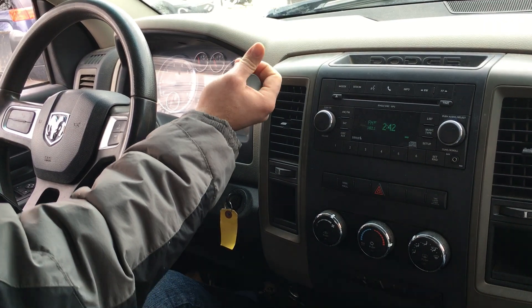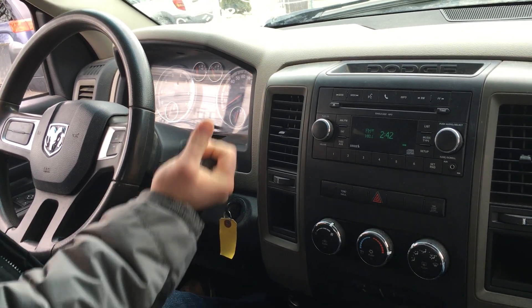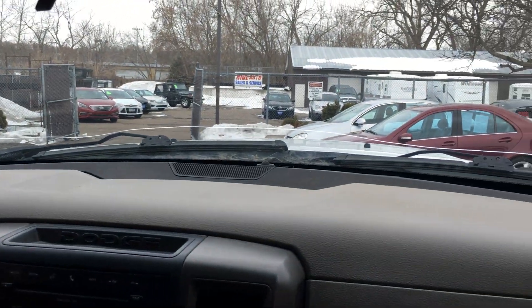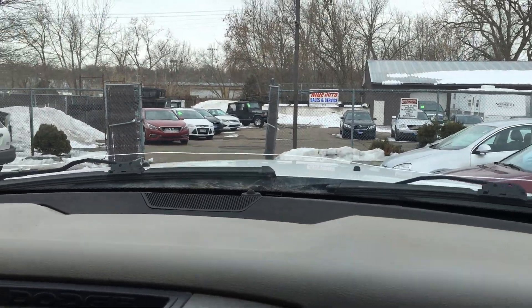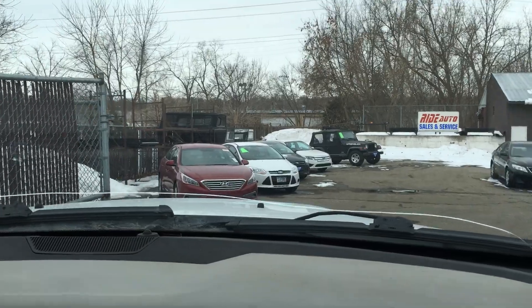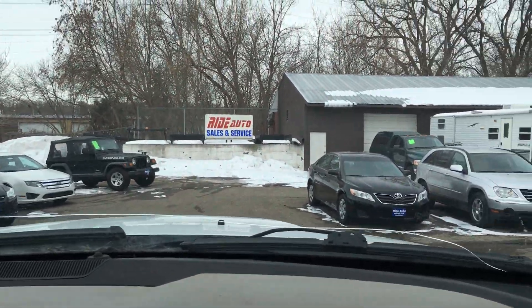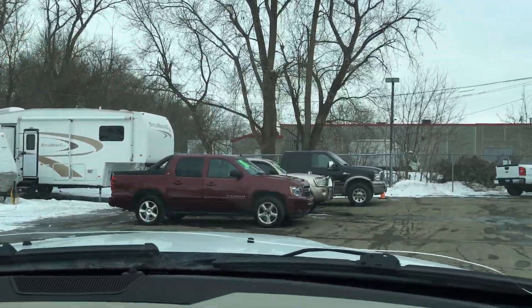The automatic transmission goes from gear to gear without any delays or hard kicks. It's got a crack in the windshield, but we've got a glass guy coming to fix that tomorrow. Literally, this vehicle just arrived to us and we haven't had a chance to go through it. When it sits up nice and tall, it's a very nice truck.